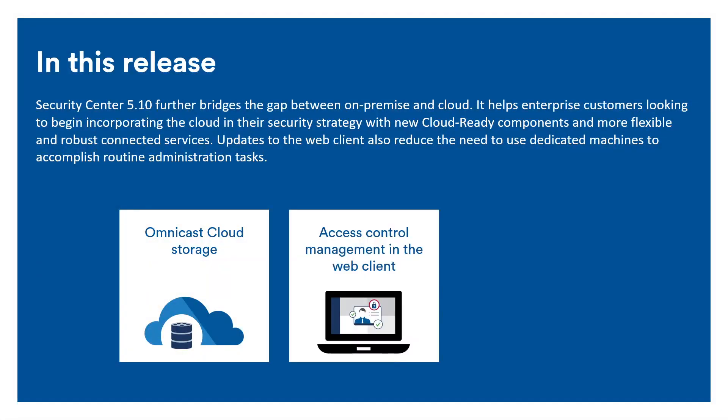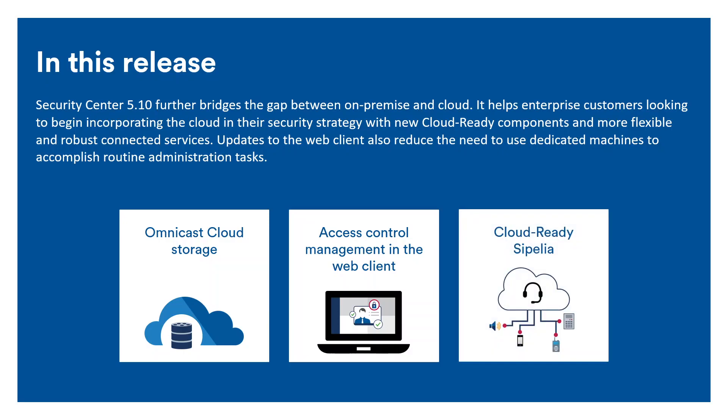A major part of maintaining a system is updating clients, which often outnumber servers two or three to one. To help decrease the number of workstations that have to be updated, the web client now supports the creation and management of credentials and access rules from any internet-connected computer. Finally, the Sipelia Unified Communication Module is now available for deployment in the cloud, supporting several architecture models — from a pure cloud deployment combined with Synergis's SaaS edition to a hybrid deployment where a cloud-based Sipelia system is trunked into an on-premise system.